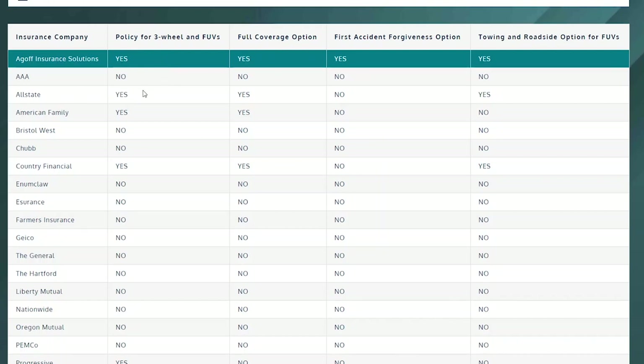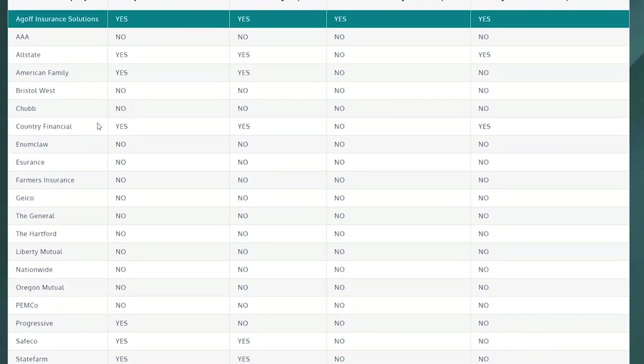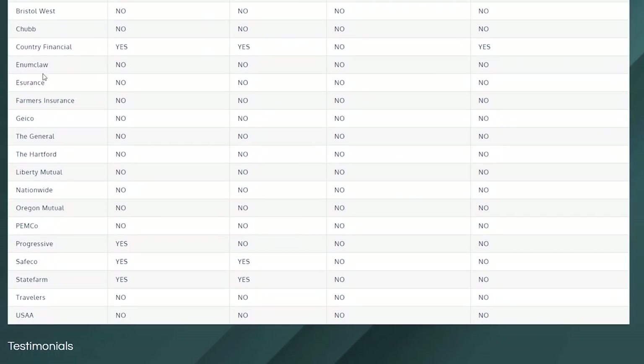You can see AAA does not cover three-wheelers. Allstate does. American Family does. Country Financial does. According to them, Geico does not, although I think that they do. Progressive, obviously yes. State Farm yes. Safeco yes. So if you wanted to start looking for bids, these are probably the safest ones to go with.